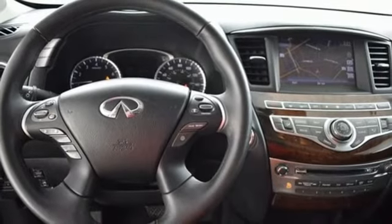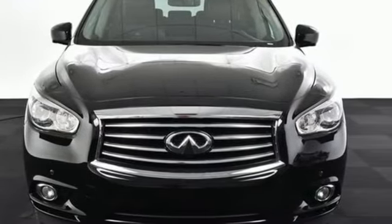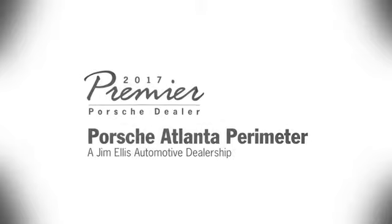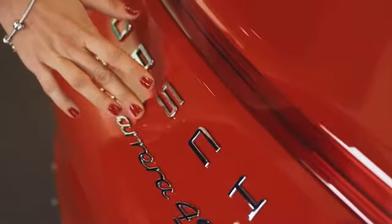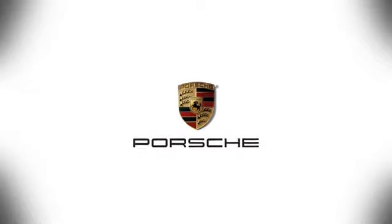A joy to handle and a sight to behold. You need to see this QX60 today. At Porsche Atlanta Perimeter, we prove that buying a car can be a world-class experience. Contact Porsche Atlanta Perimeter today. We're conveniently located inside I-285 on Peachtree Blvd.